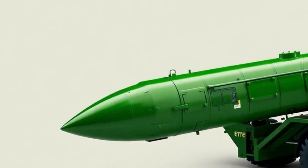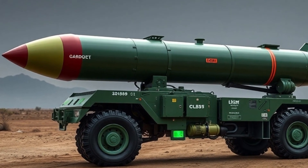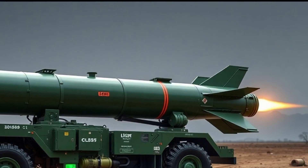With a range of 2,000 kilometers, the Jorah missile is designed to strike deep into enemy territory with pinpoint accuracy while minimizing collateral damage. This missile marks a shift in next-gen warfare tactics where speed, stealth, and precision matter the most.